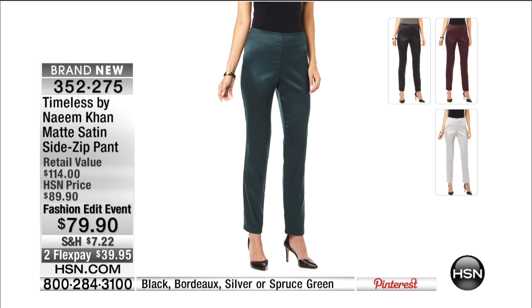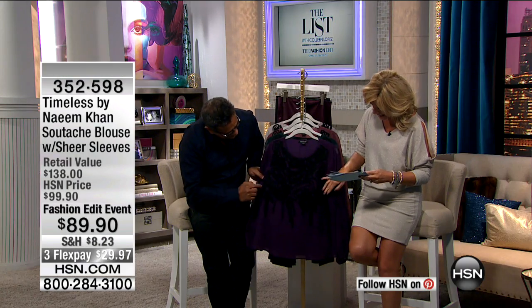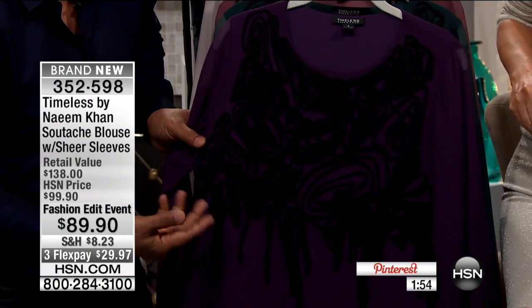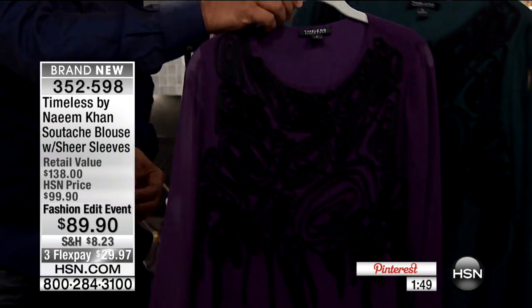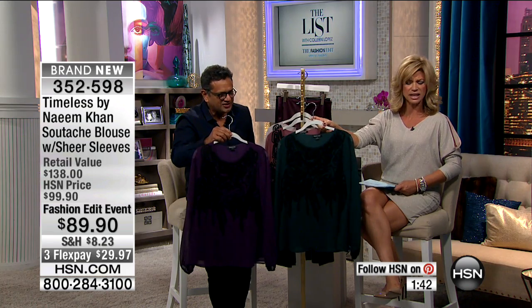Coming up for $79.90: the matte satin sides at pants. You're going to see the girls wearing this in just a couple seconds. I have two of your blouses from previous collections — the way you did the Charmeuse and the Soutache is like art. Only about two minutes before this sells out. The color I'm holding is the deep purple — take a look at this in the stunning green. The contrast of deep purple with black — how chic is that? You can wear it with black pants.